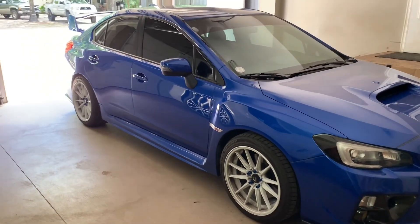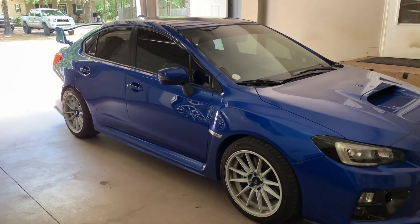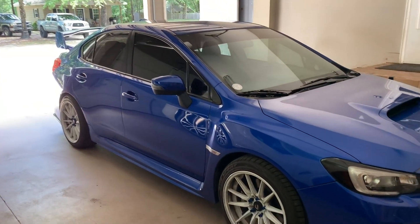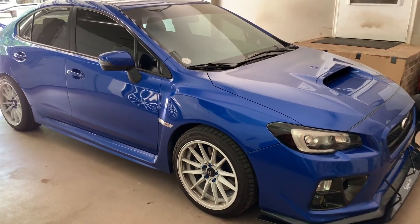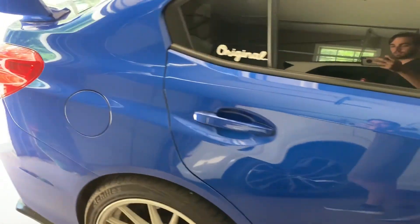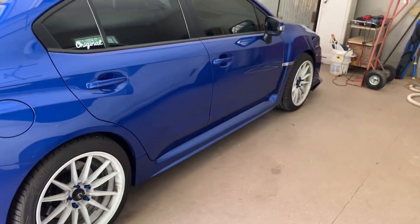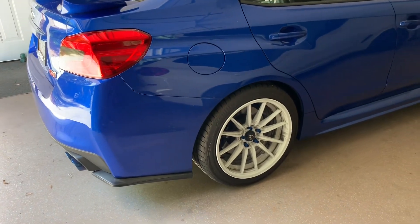I decided I would show you around and let you know every car I actually have right now. This is basically my daily driver — I drive my other car more than this one just because I don't want to mess this one up. It's a 2015 STI, and I've had it now for about a year. It's a pretty fun car.